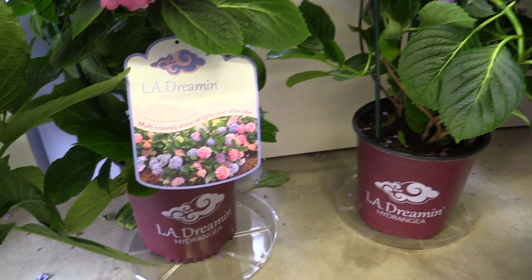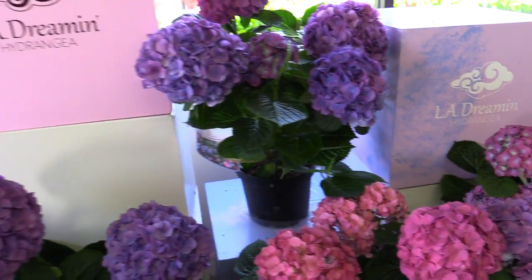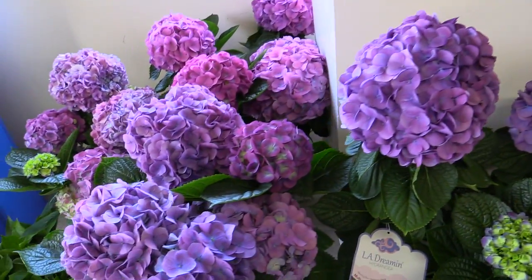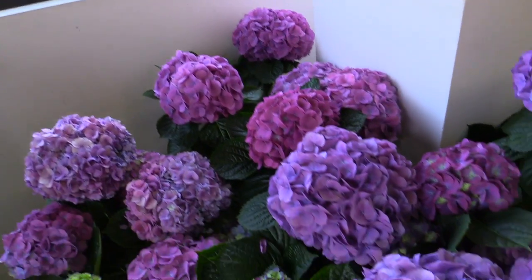But what is L.A. Dreamin'? Why that name? Well, L.A. stands for Lindsay Ann. That is the name of the daughter of the breeder of this plant, who happened to die at the age of 11 from cancer. Very sad story. But here she lives on in this beautiful L.A. Dreamin' Hydrangea.